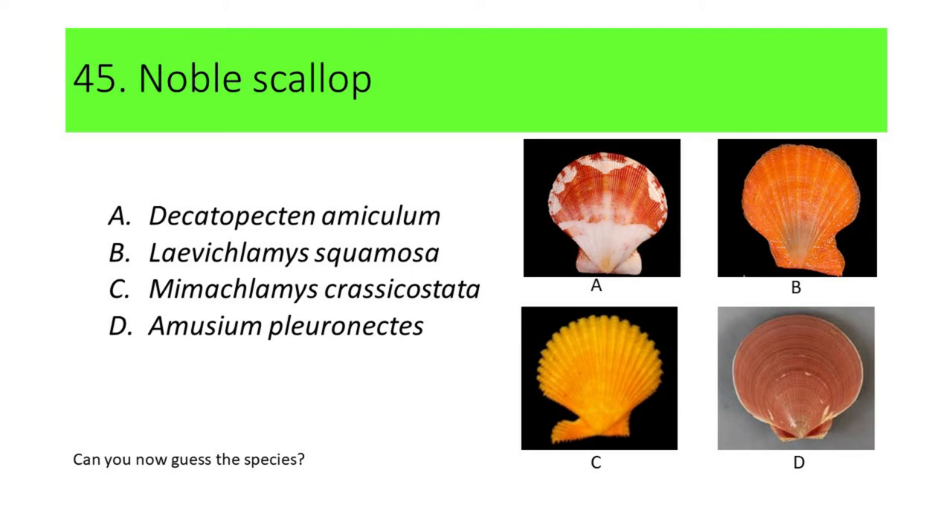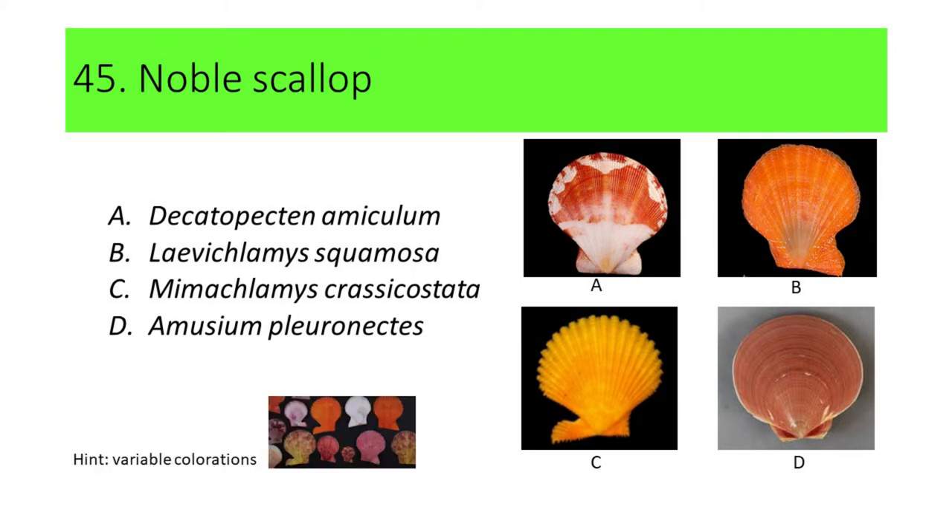Can you now guess the species? Here's another hint: this species is highly variable in coloration. If your answer is C, or Mimaclamis crasicostata, you're correct. Mimaclamis crasicostata is commonly called noble scallop.